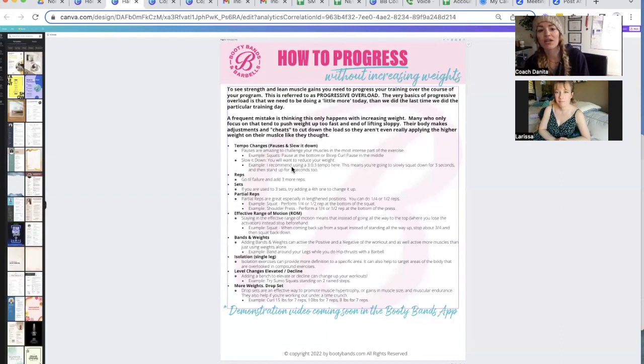Another progression technique is reps. Instead of counting my reps, I know it's around the six, eight, ten range if I want to really build the booty. What I do is go until pretty much failure — almost exhausted — and then tell myself three more. That's something to challenge yourself: you can always add a few more reps to break into progress.